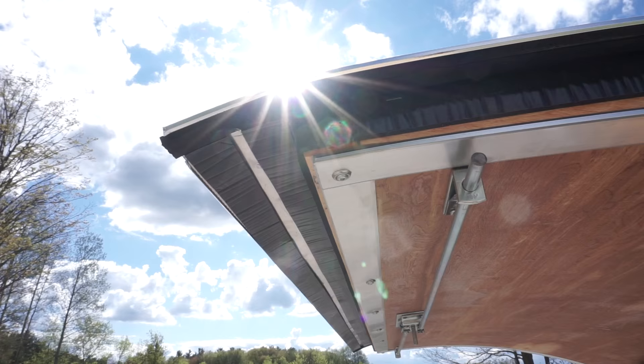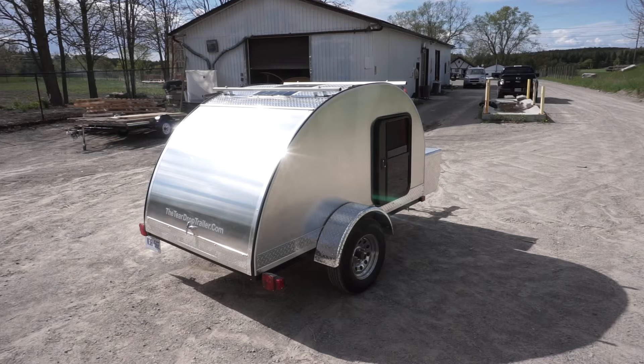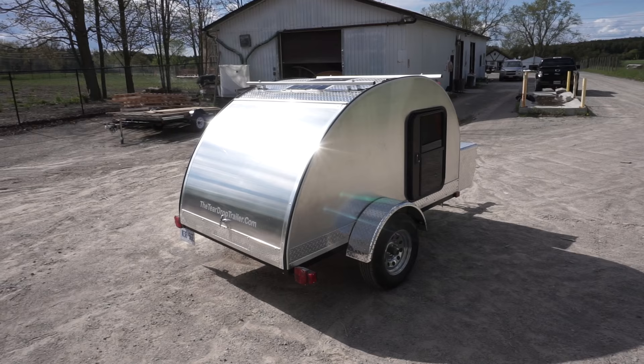Teardrop trailers actually started in the 1930s. They were featured in Popular Mechanics magazine and called a honeymoon house trailer. Lewis Rogers built the first teardrop — a 4x8 — for his new bride, and that started in California.